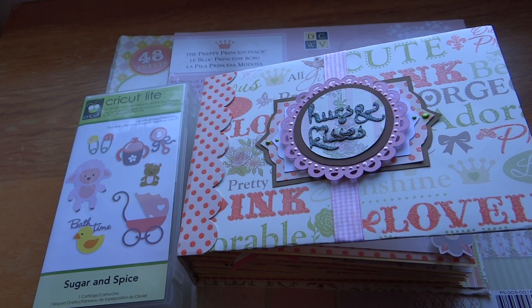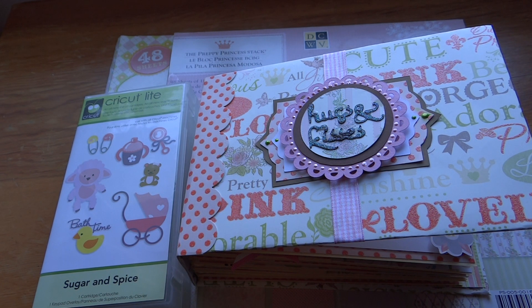Hey everyone, how are you? This is Julie of Lady J. I wanted to show you a mini album that I finished up today that I had been working on yesterday.